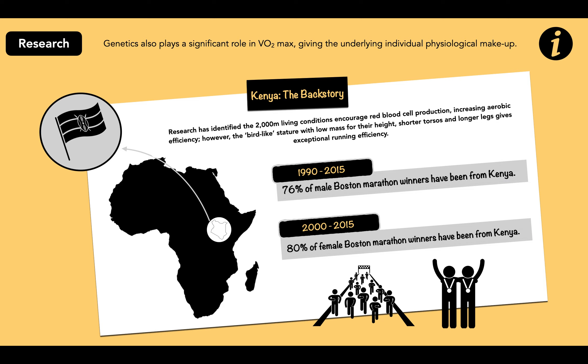From 1990 to 2015, 76% of male Boston Marathon winners have been from Kenya, and from 2000 to 2015, 80% of female winners have also been from Kenya. Researchers identified that roughly 2000-metre living conditions encourage red blood cell production, increasing aerobic efficiency. Additionally, their physique — low mass for their height, shorter torsos and longer legs — gives exceptional running efficiency. These are suggested reasons why Kenyans are so dominant in long distance running.